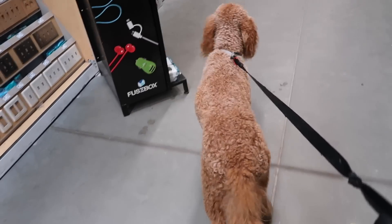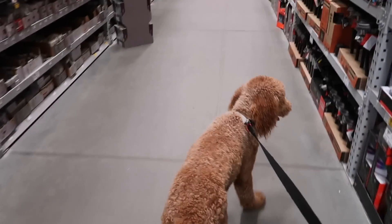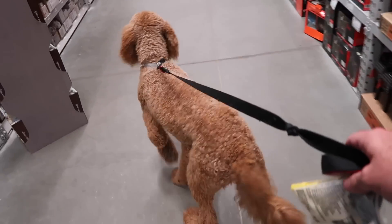Bailey's loving this, although all the shopping carts really scare him. They are too scary — they make too much noise.